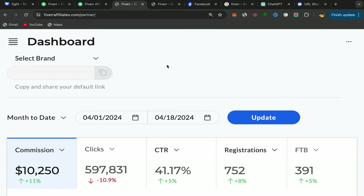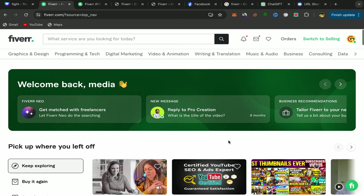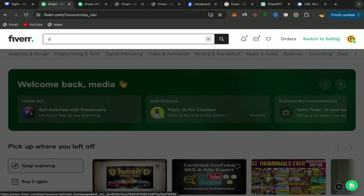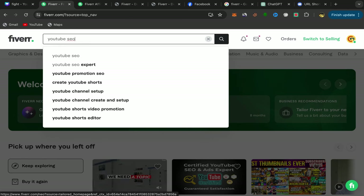I will share with you one of my profitable services that I'm promoting on Facebook and the method I'm using. Go back to your Fiverr homepage, click on the search bar, and search for YouTube SEO.